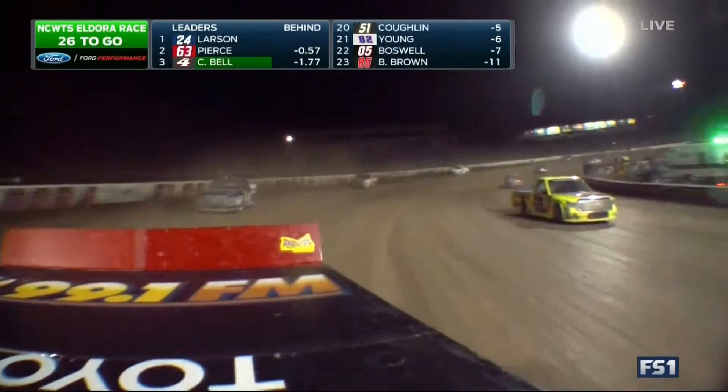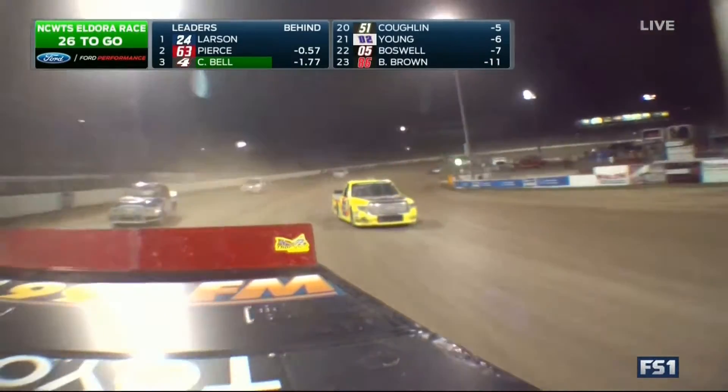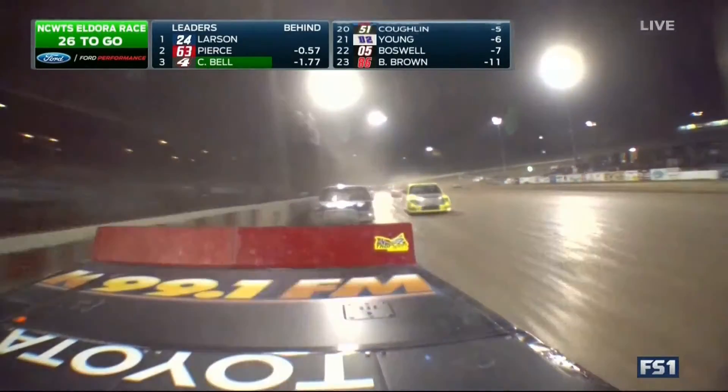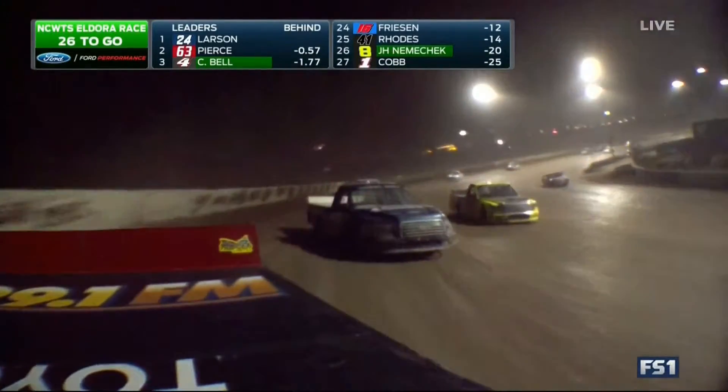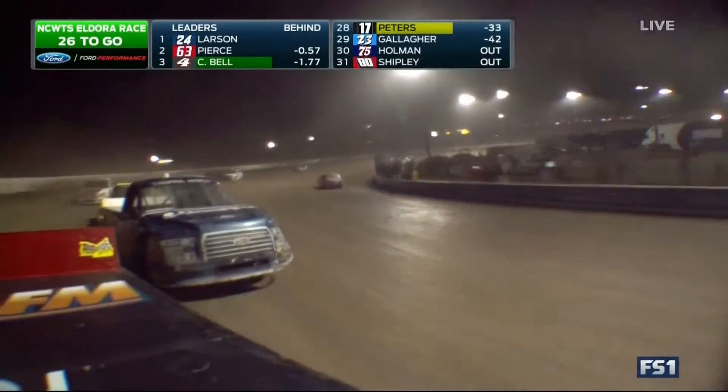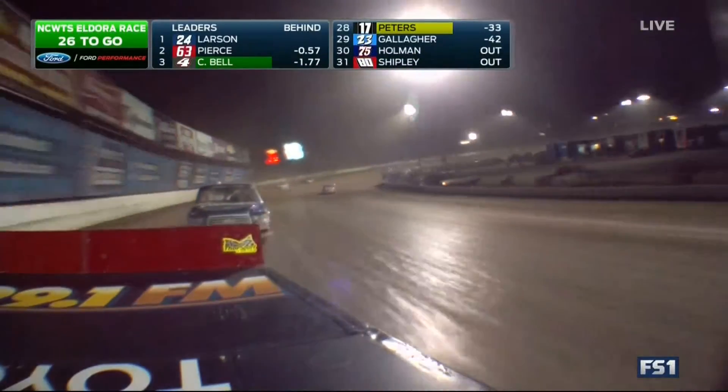He made his way all the way up inside the top five but kind of stalled out here late in the going, racing alongside Daniel Hemrick there — that's the battle for the eighth spot. Looks like Hemrick might get that eighth spot. Look at how he used the wall to turn that truck, bounced right off the outside wall.